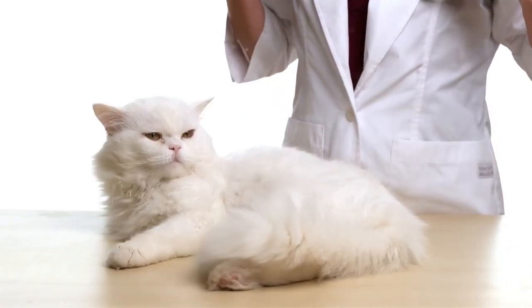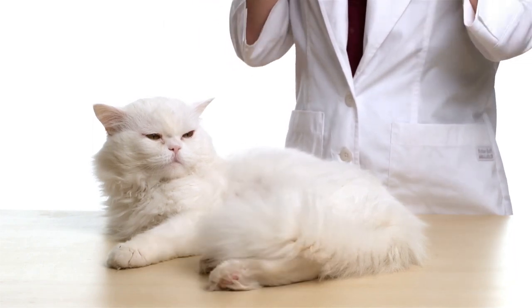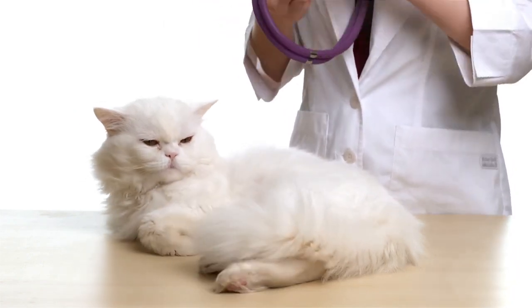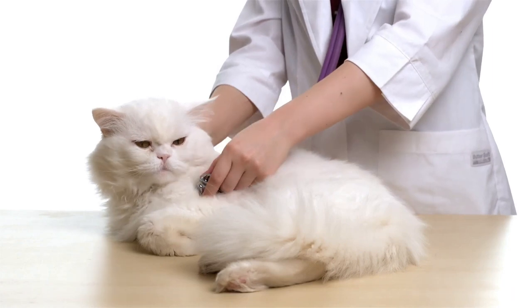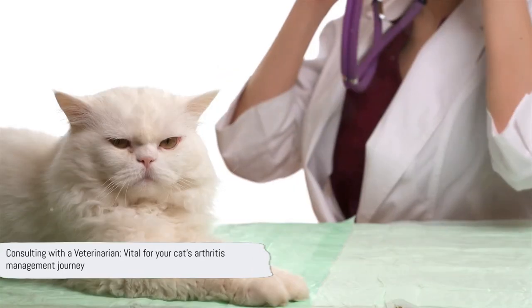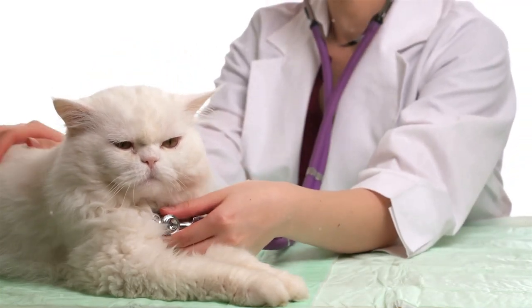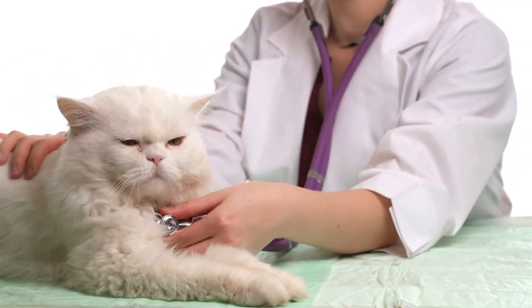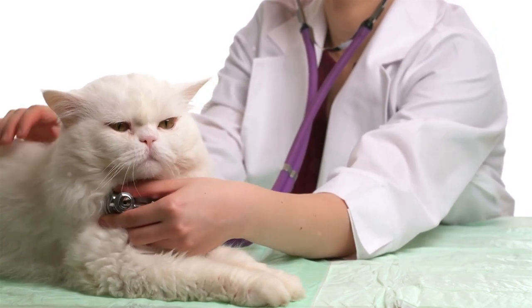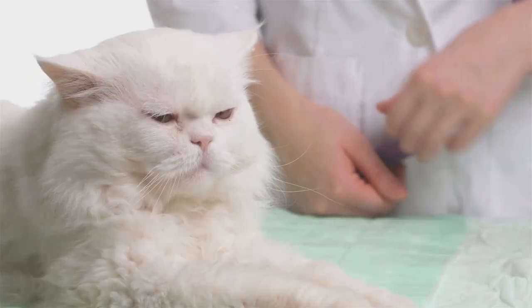Lastly, regular check-ins with your vet are crucial. They can monitor your cat's progress, make necessary adjustments to the diet plan, and address any concerns or issues that may arise. In conclusion, while diet plays a significant role in managing arthritis in cats, it's not a journey you have to embark on alone. With the right guidance from a vet, you can create a diet plan that supports your cat's joint health and manages arthritis symptoms effectively.